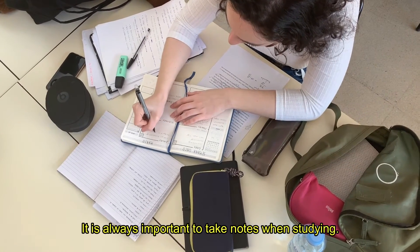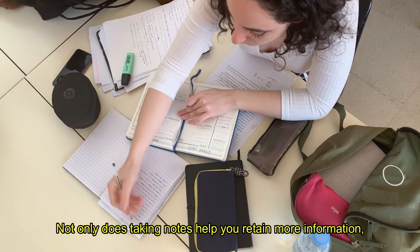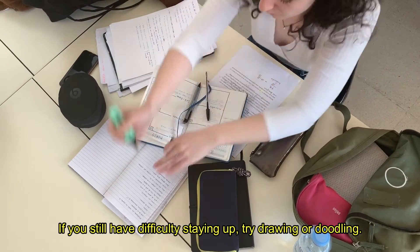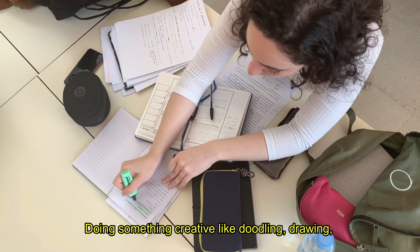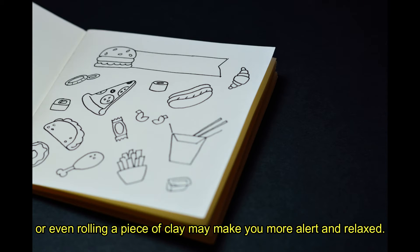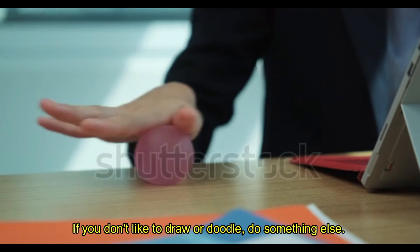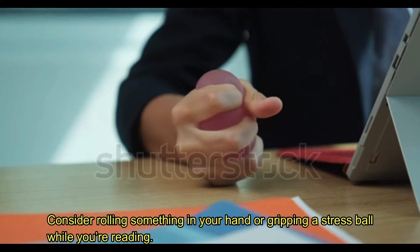Tip 4: Take notes or doodle. It is always important to take notes when studying. Not only does taking notes help you retain more information, it also helps to keep you awake and alert. Make sure to take your notes by hand though instead of typing them into a computer. If you still have difficulty staying up, try drawing or doodling. Doing something creative like doodling, drawing, or even rolling a piece of clay may make you more alert and relaxed. Doodle or draw for no more than 10 minutes, as this may soothe you and help you focus better. Consider rolling something in your hand or gripping a stress ball while you're reading.